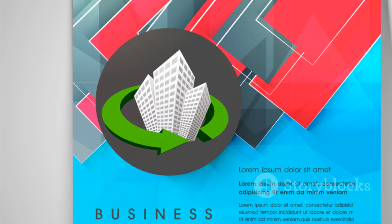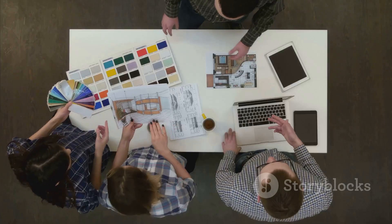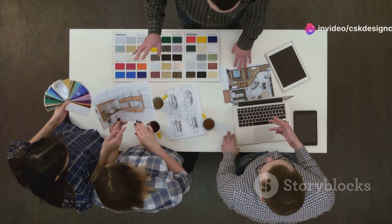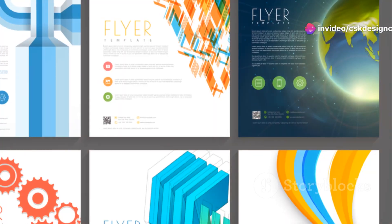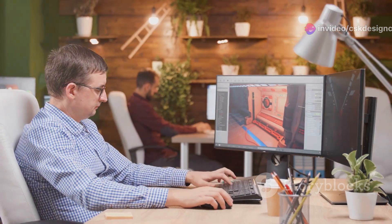Looking for the perfect designer to bring your flyer vision to life? Check out the link in the description to find top-rated designers who fit your style and budget. Don't settle for anything less than the best — your perfect flyer is just a click away.